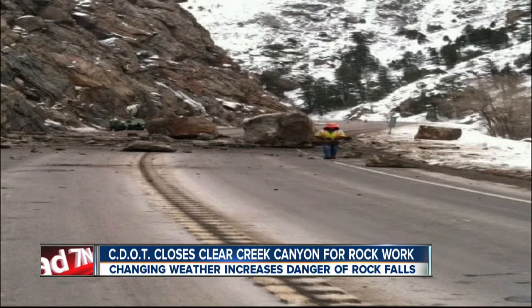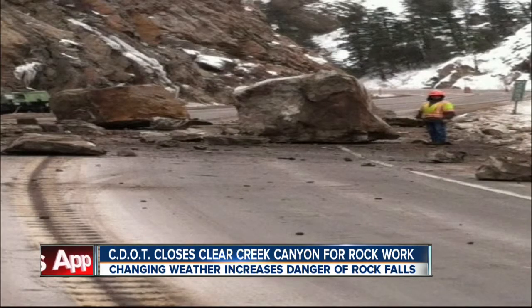CDOT sent these in — you can see those enormous boulders in the road. The good news is they brought those boulders down today. CDOT did that on their own before the boulders came down on their own. Live in Clear Creek Canyon, Russell Haythorn, 7 News.